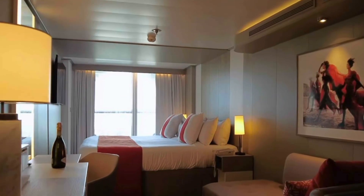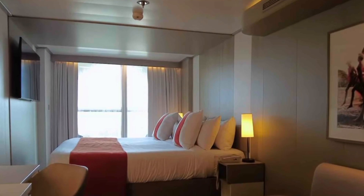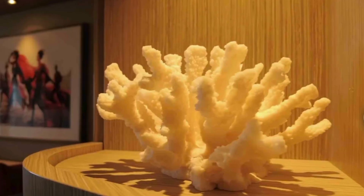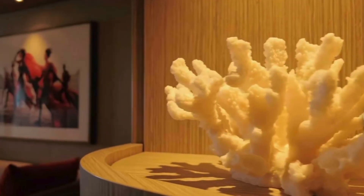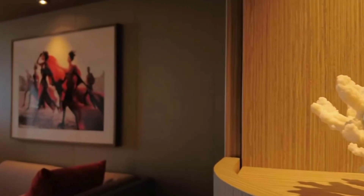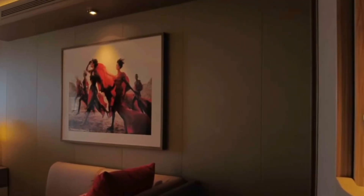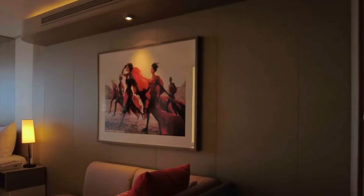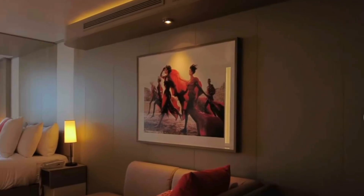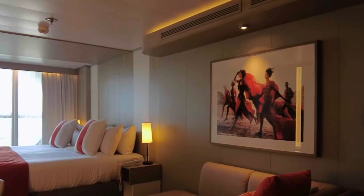When it comes to the Infinite Veranda, I hear 50/50 reviews — some people love it, some people really do not like it. But when it comes to the Edge Class ships, having sailed on the Apex and the Beyond, I spend so little time in my cabin that the overall ship experience and the Celebrity cruise experience tops everything. Overall I just have to give everything a thumbs up and hope to see you next time on the Port of Indecision.